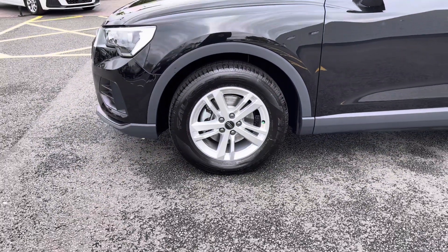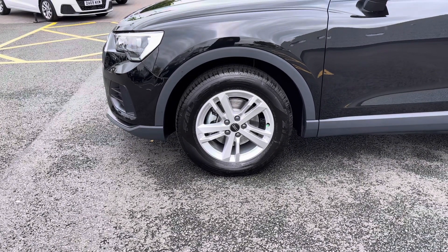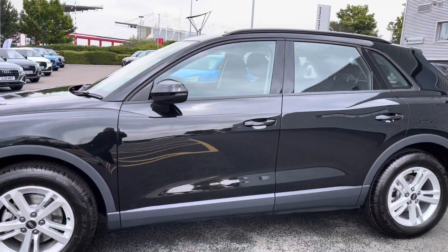We also have the 17-inch 5-twin-spoke design alloy wheels, which look great alongside the vehicle's exterior styling. We also have the electrically adjustable door mirrors.